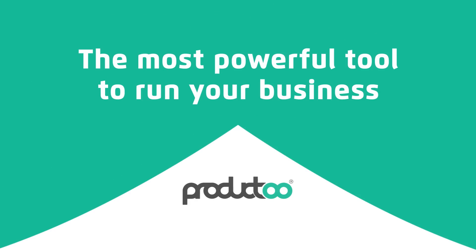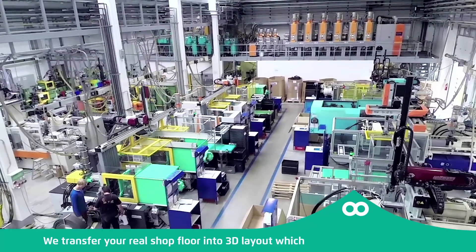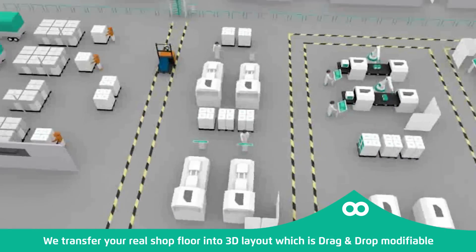Do you know what's the most powerful tool to run your business? We transfer your real shop floor into a 3D layout, which is drag and drop modifiable.